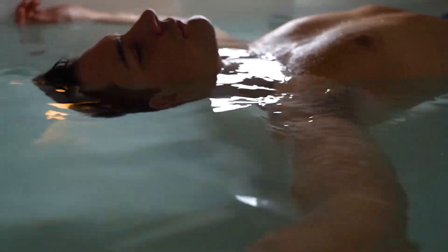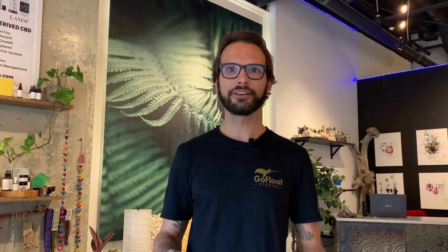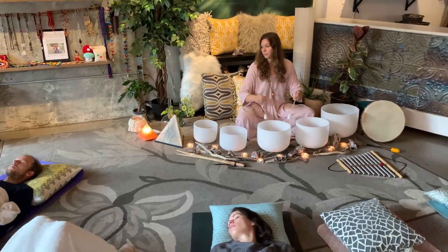What exactly are Urban Wellness Retreats? Well, it's where we pair float therapy with another health and wellness type of activity. It could be anything from yoga to Pilates to sound baths, but in this particular video, we're going to be talking to you about our Sound Bath Series Urban Wellness Retreats.